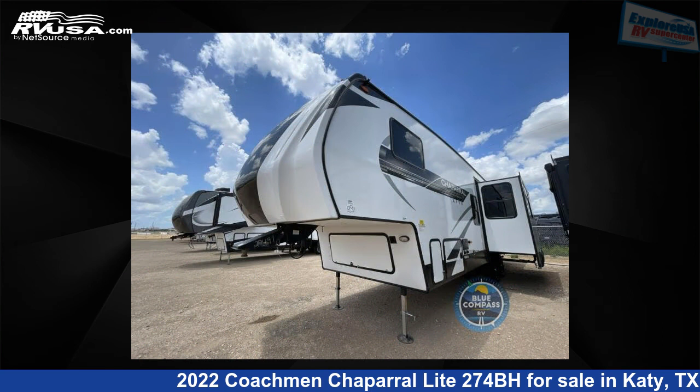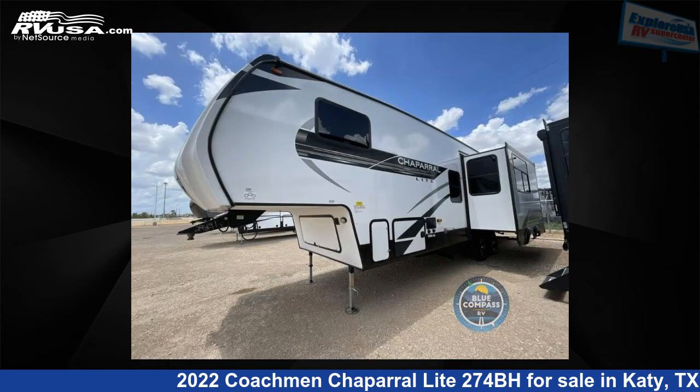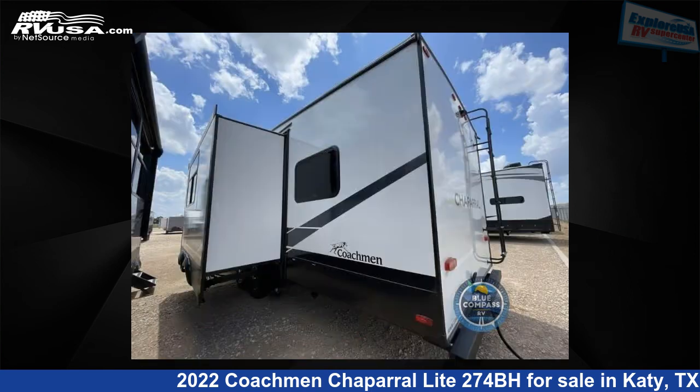This new Coachman is 35 feet 0 inches in length and features one slide-out, a mahogany bay interior, sleeps nine, and 40 gallons fresh water capacity.